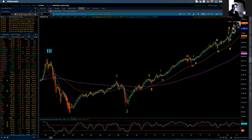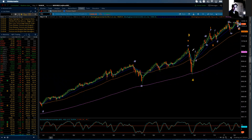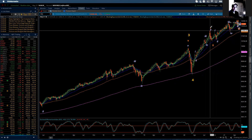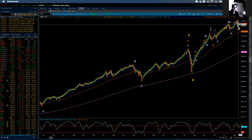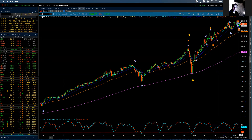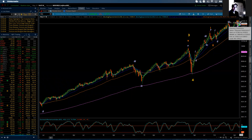Now going down within this intermediate degree fifth wave, there's going to be five waves of minor degree. And as you can see, that's labeled by these Roman numerals in that orange color. And I have minor one, two, three, and four complete.